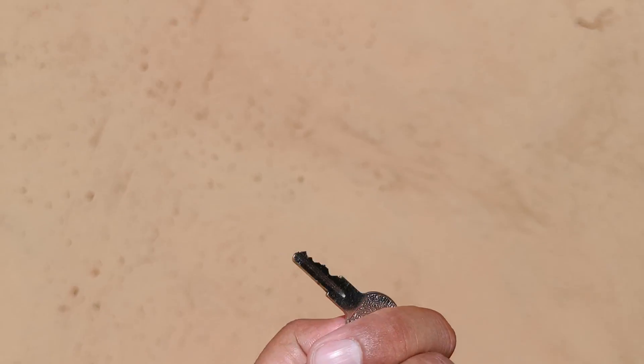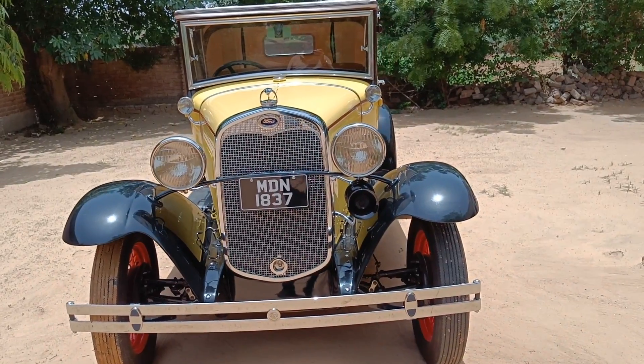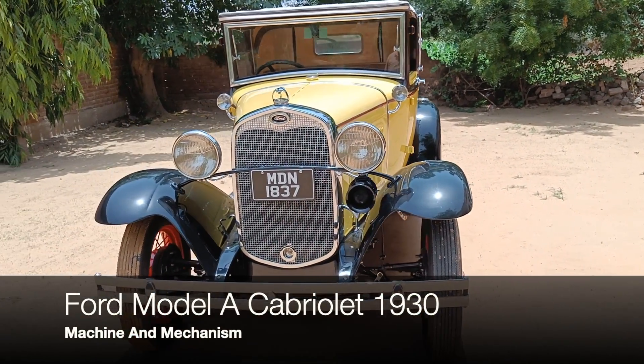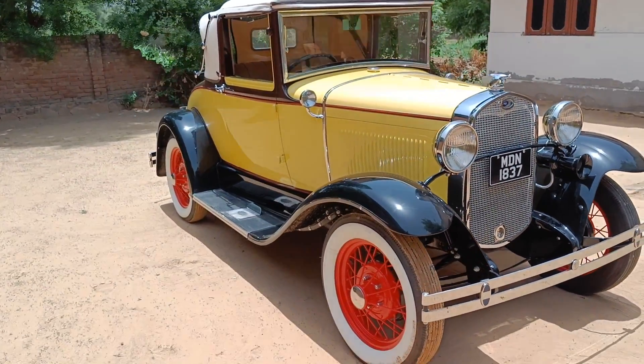Welcome back to another video guys. I hope you guys are doing absolutely fine and today we are going to talk about another vintage car for you, that is the Ford Model A Cabriolet 1930. My name is Chirag and you are watching Machine and Mechanism.